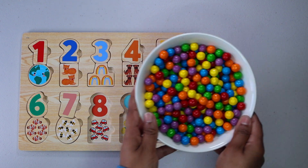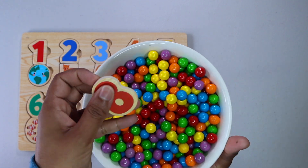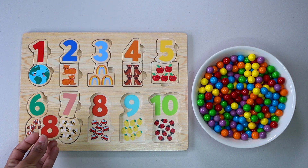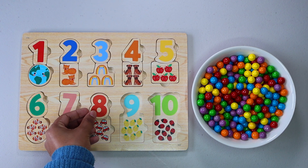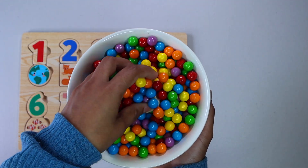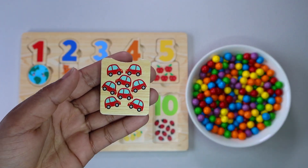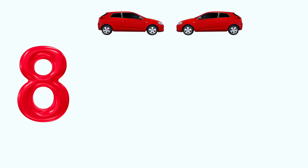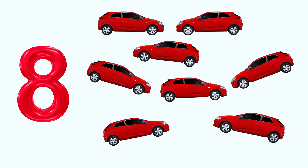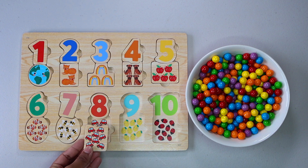Number eight. Do you see number eight anywhere? There it is. Let's keep finding. Eight red cars. One, two, three, four, five, six, seven, eight. Do you see eight red cars anywhere? That's right. Here.